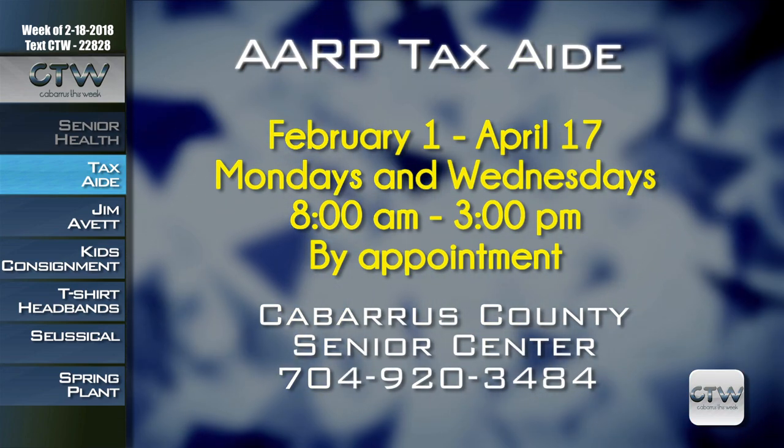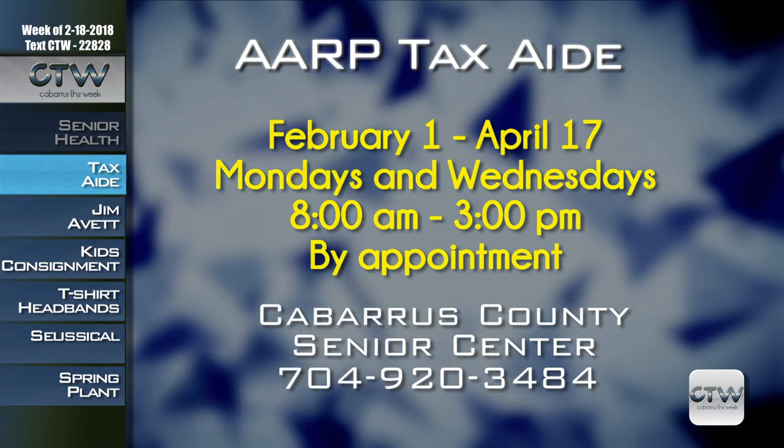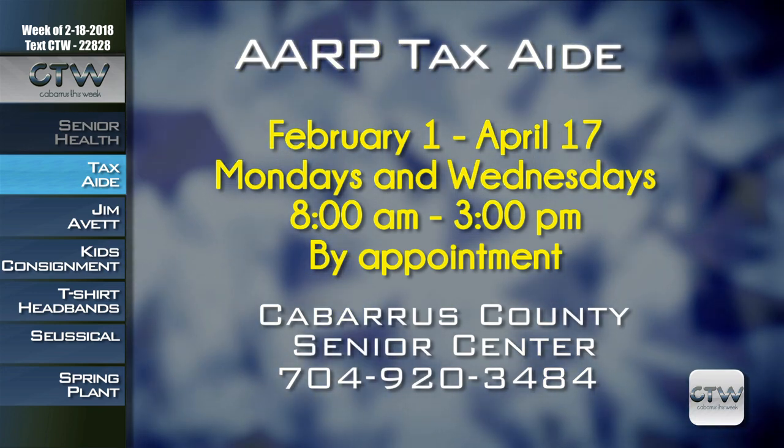Tax season is officially here. Free help is available for older adults at the Cabarrus County Senior Center in Concord through the AARP Tax Aid Program. Tax advisors answer questions and help fill out tax returns for senior adults. They are available by appointment Mondays and Wednesdays through April 17th, 8 a.m. to 3 p.m. When attending your appointment, have a government-issued photo ID, social security cards for everyone on your return, appropriate receipts, last year's tax return, and other pertinent documentation. Call 704-920-1400, select Option 3.